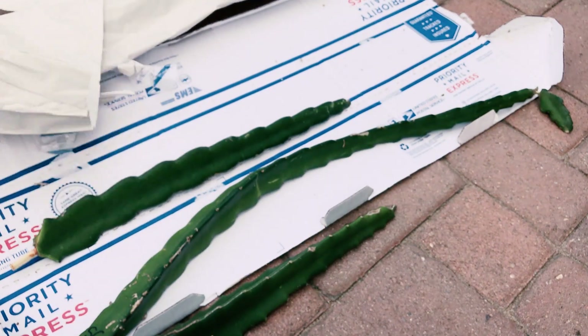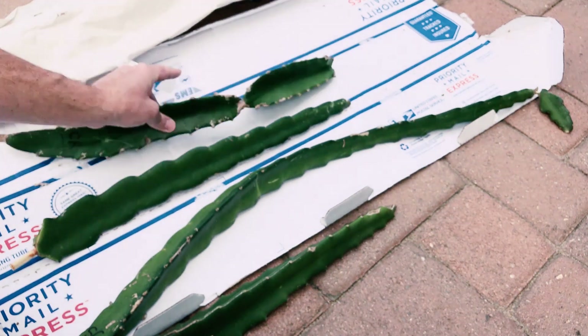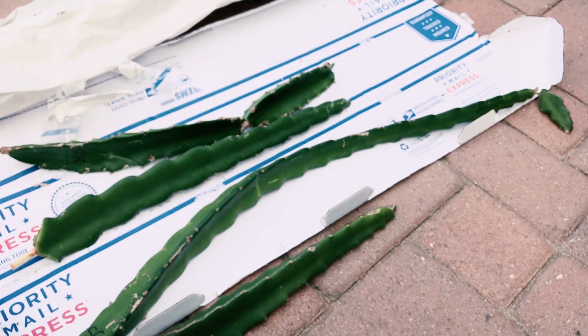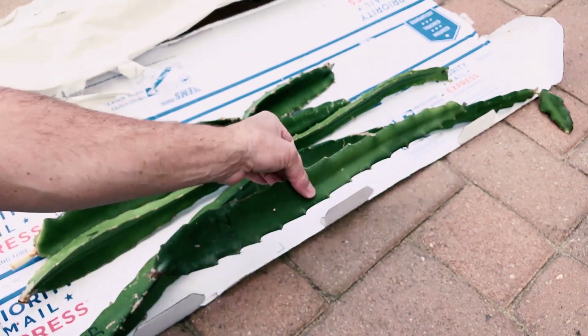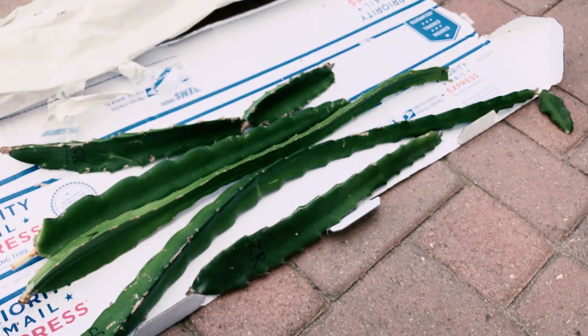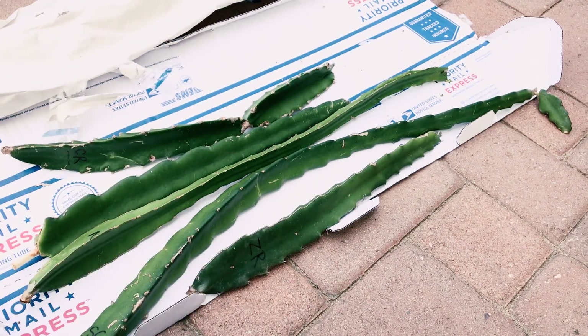So there we go — definitely awesome cuttings, in my opinion, for a good price. Definitely reasonable. Five more varieties, although now I have three different Zamoranos and none of them look the same, which is ironic.